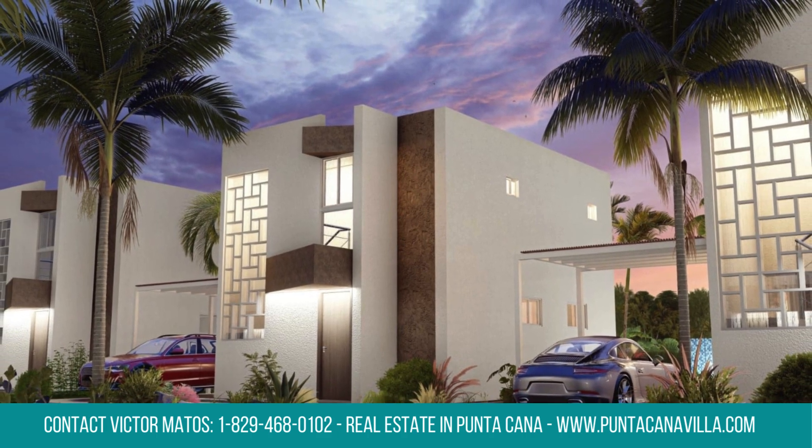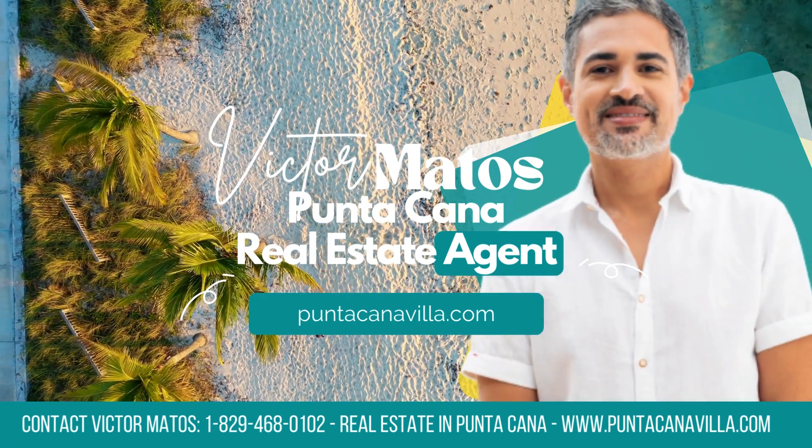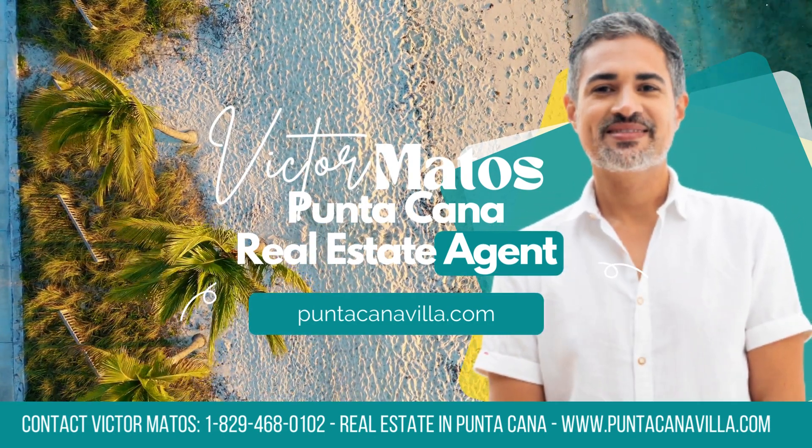Seize the opportunity to make Coral Villa Palmera your home. Contact us today and let's turn this wonderful Bavaro villa for sale into your perfect haven in Verone.